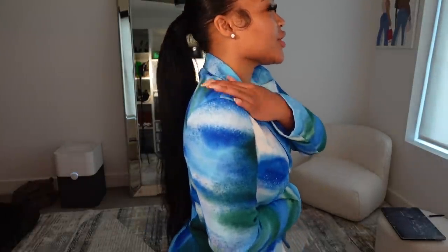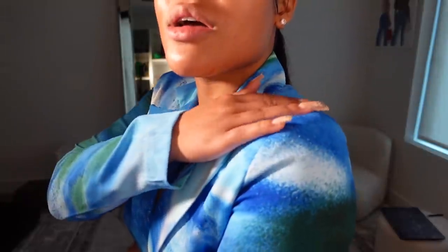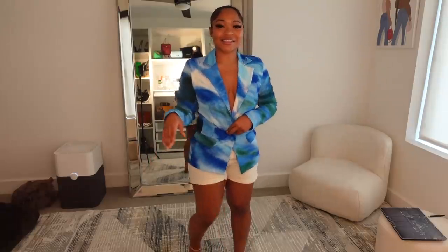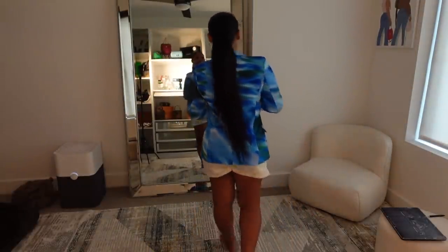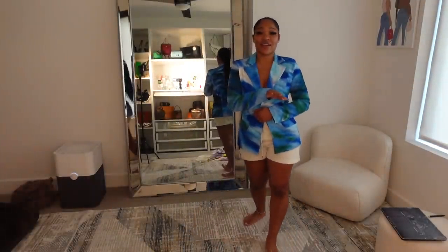They do have shoulder pads, but they're not too much — I don't like a blazer with a whole bunch of stuffing in there. I really like how there's some padding but it's subtle. This is giving me brunch vibes! I want to wear this with denim shorts, or even these white shorts to dress it up. This is actually my first blazer ever — I don't have any blazers!